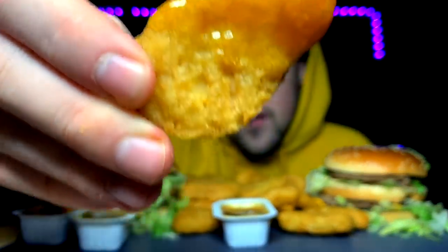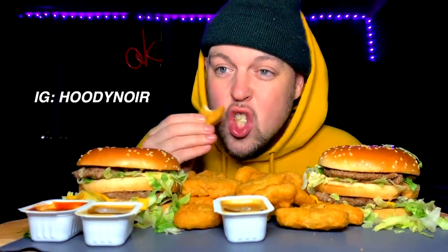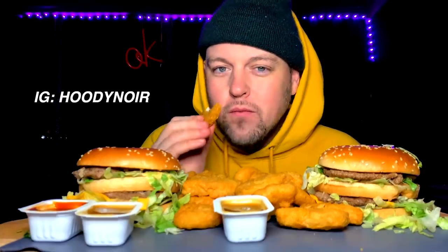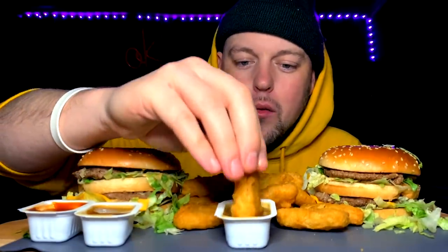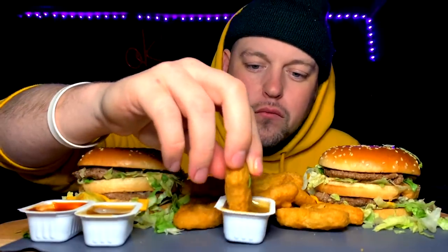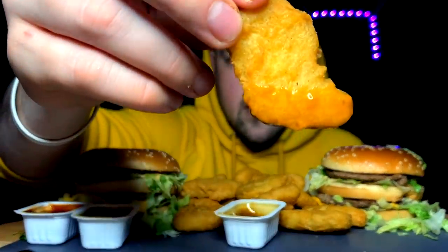I've been jonesing for this, I need it, I want it, I live for it. And that's what I'm talking about — that crisp. The tempura-like battering that I did on those wings in my Hot Ones Q&A video just triggered this craving. And tell me why so many chicken nuggets always look like Italian boots.